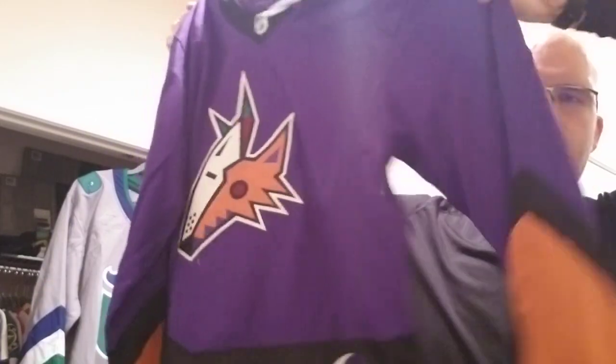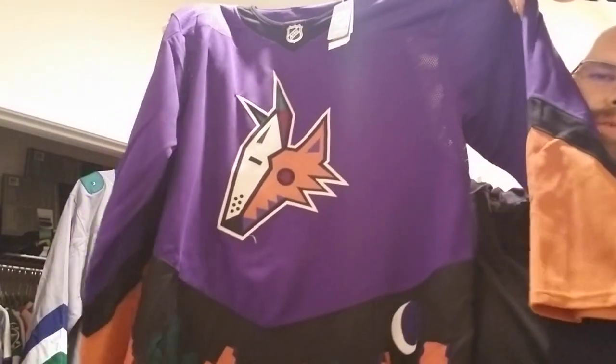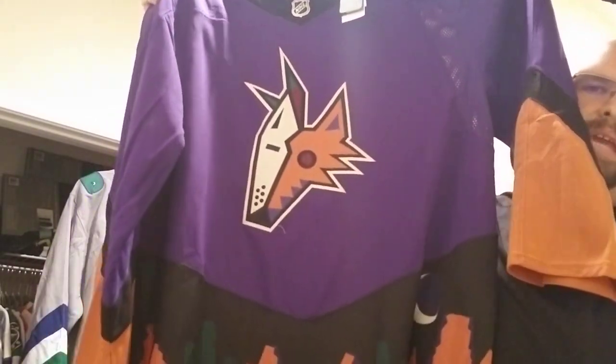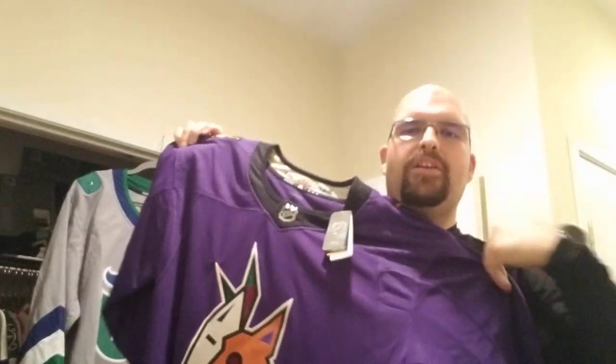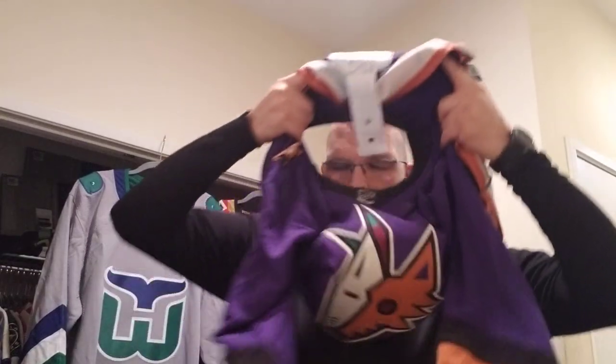I'm so excited, I'm ready to put this baby on. It's just this beautiful rich purple. The original, and how it's reversed, is that it used to be on a green background originally, but on this one it's on purple. The Adidas neckline that they have — I'm a big fan of, I love it.